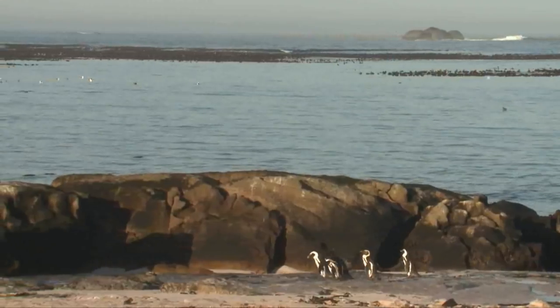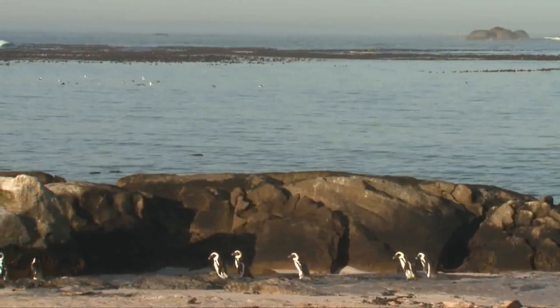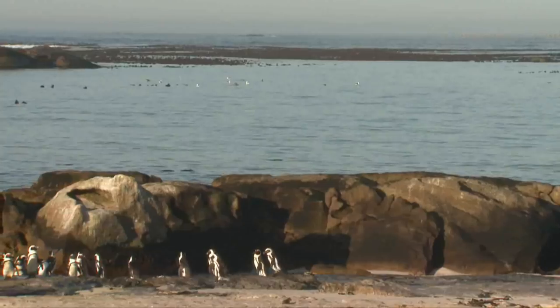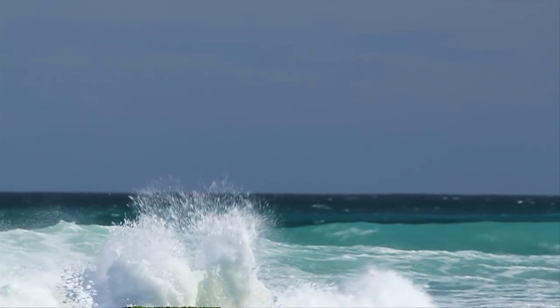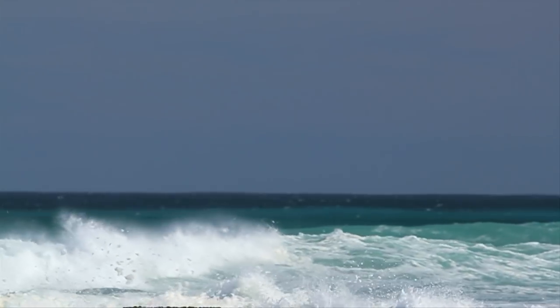Out here on land, it seems as if penguins didn't get the memo about blending in to survive. As striking as it is, black and white seems rather out of place here. But strangely enough, once in the ocean, this is in actual fact their camouflage.